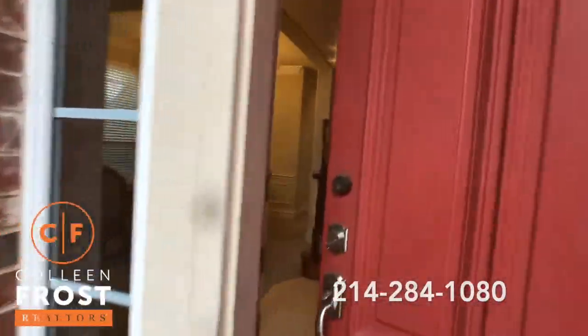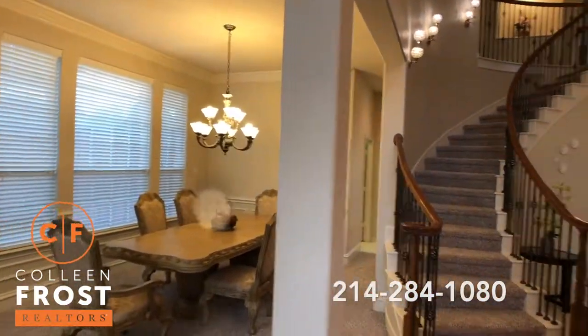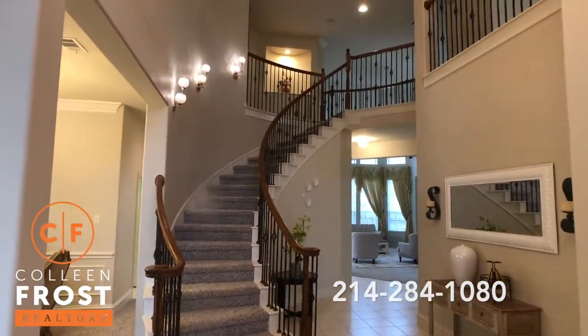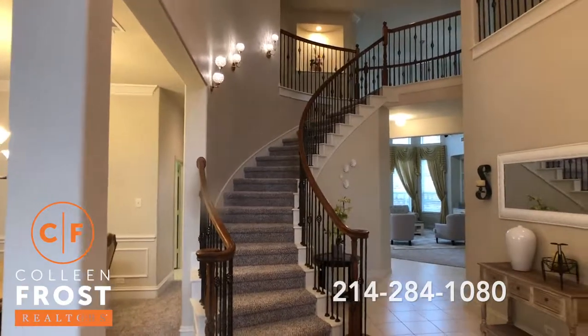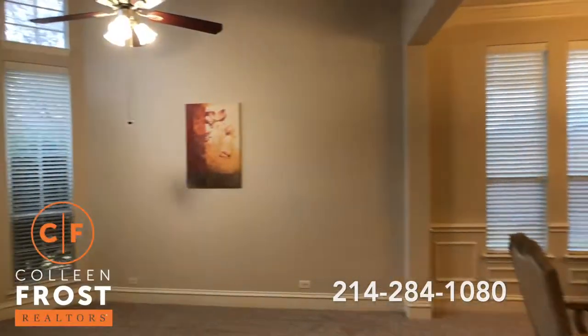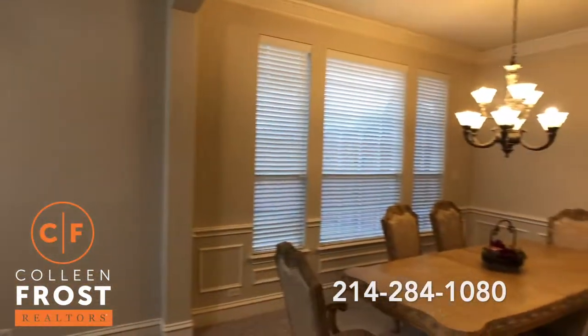It shows new, smells new, looks new — but you don't have to wait for new construction because it's ready! Isn't this a great entrance? Sweeping staircase, iron balusters, nice and open.